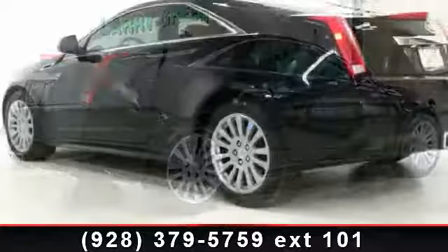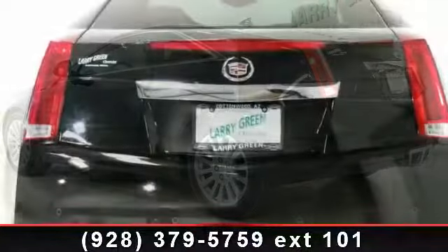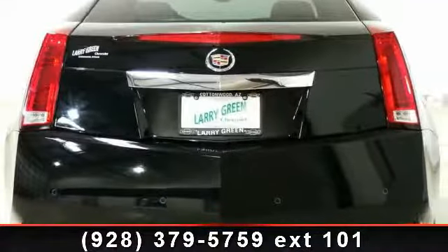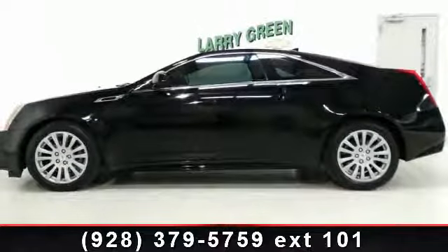Enjoy these notable features: keyless entry, heated mirrors, multi-zone AC, power windows, rear parking aid, auto-dimming rear-view mirror, climate control, driver vanity mirror, and automatic headlights.